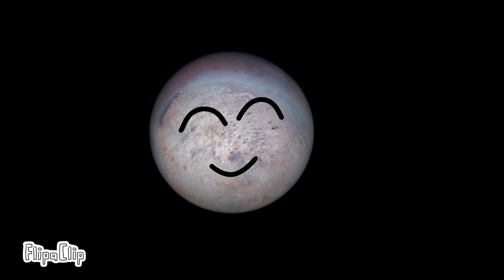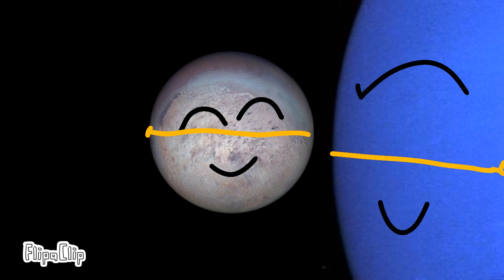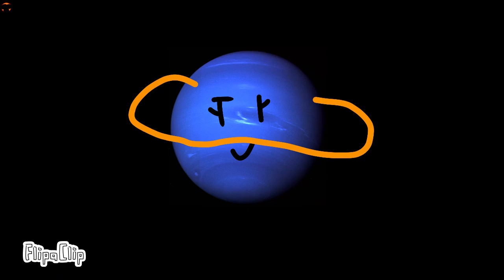Neptune is the eighth and final planet in our solar system. It has extreme winds that reach up to 1,200 miles per hour. It also has one major moon named Triton, about 2,700 kilometers in diameter. Triton is believed to be a captured moon due to its retrograde orbit — meaning it orbits in the opposite direction of Neptune's spin. 3.5 billion years from now, Triton will be destroyed by Neptune, and Neptune will have a beautiful ring system similar to Saturn's.